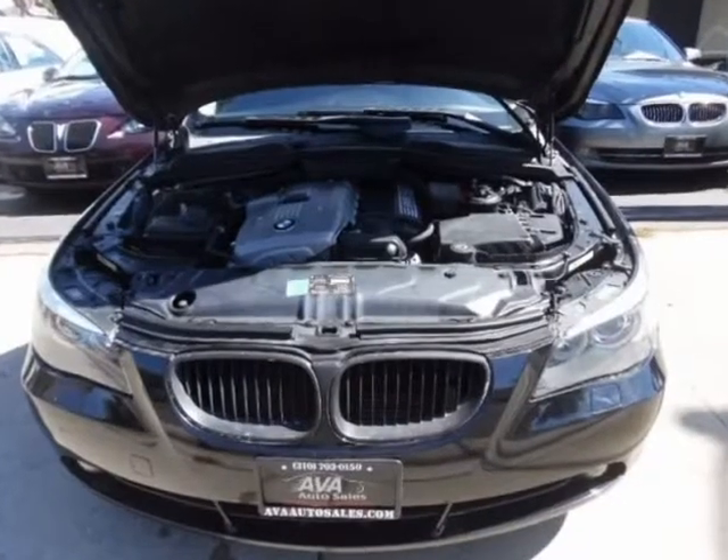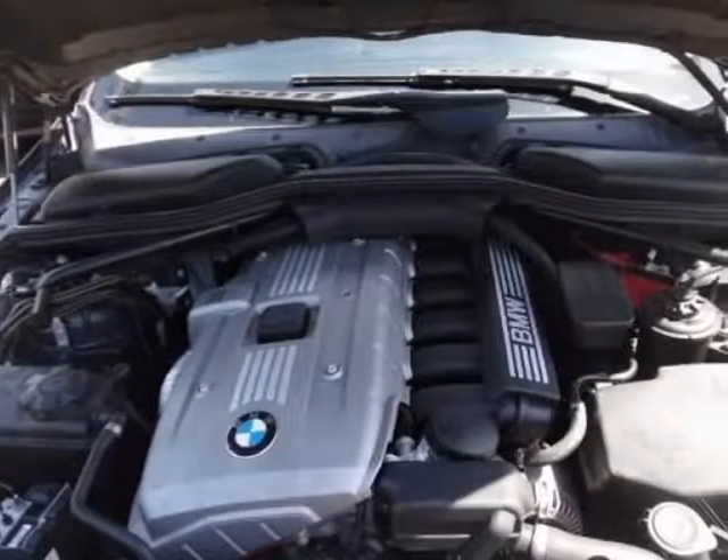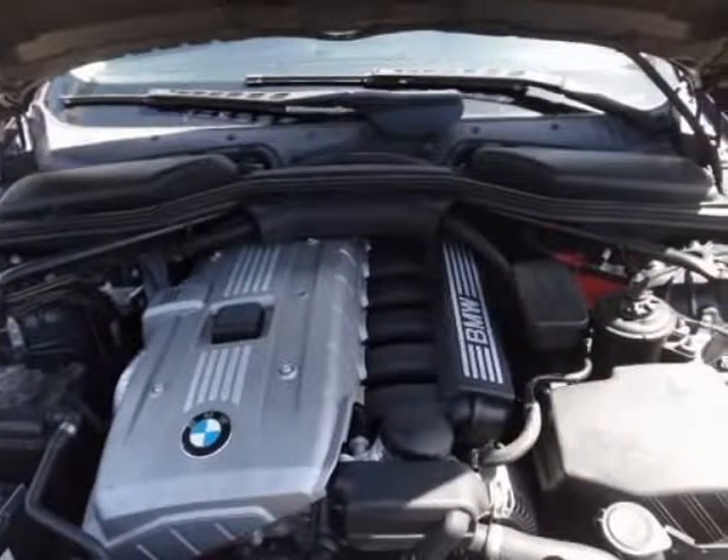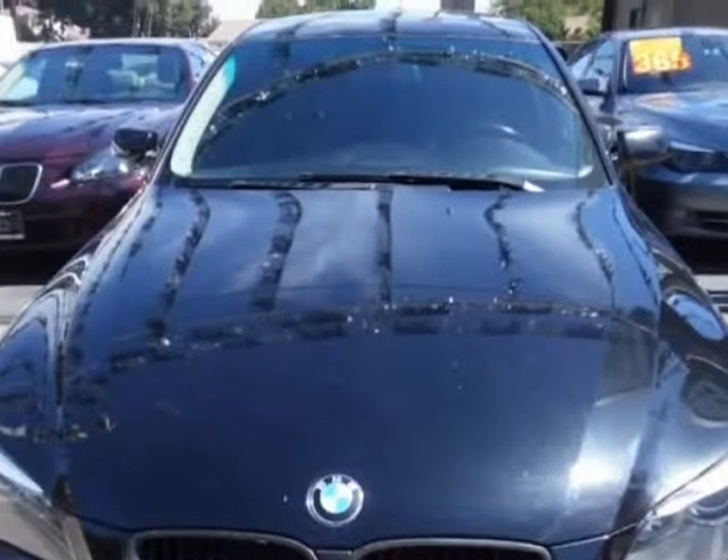Delivering power to our 525i is an energetic 3.0-liter 6-cylinder good for 215 horsepower, mated to an efficient 6-speed automatic. You can expect to earn 28 mpg on the highway.